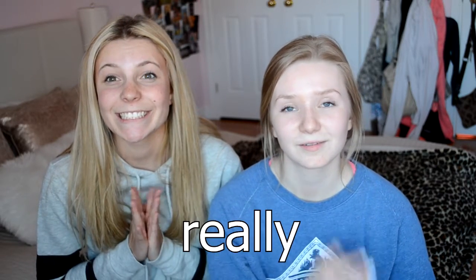That's it for our video. Stay tuned for more videos to come. Thank you so much for watching. Bye!